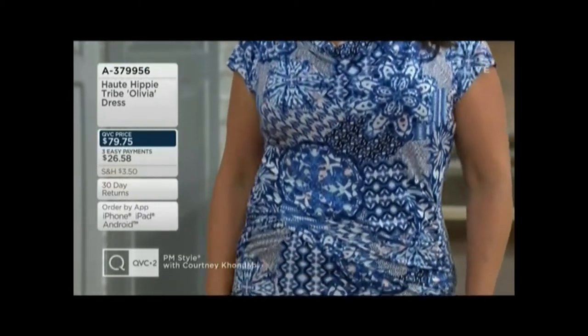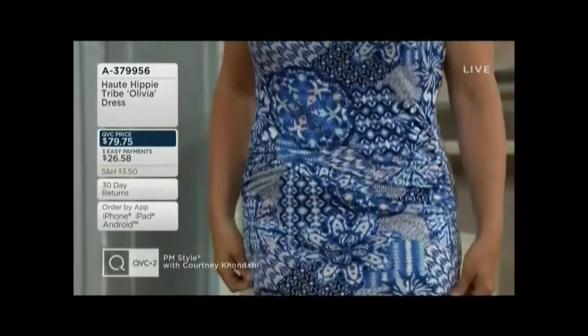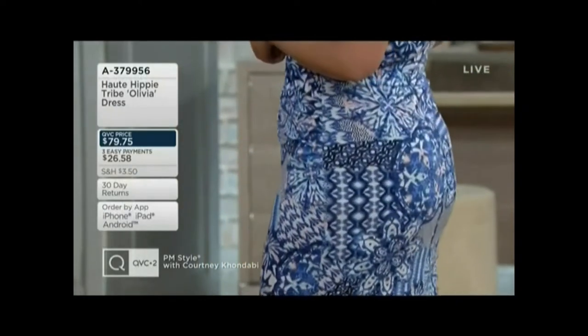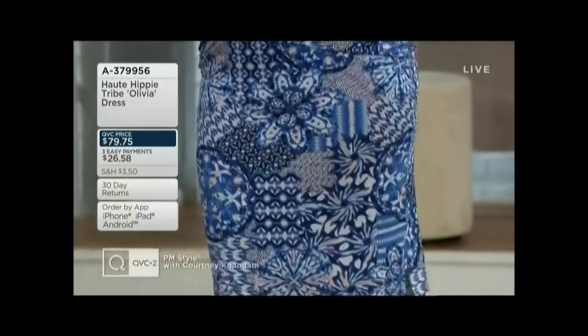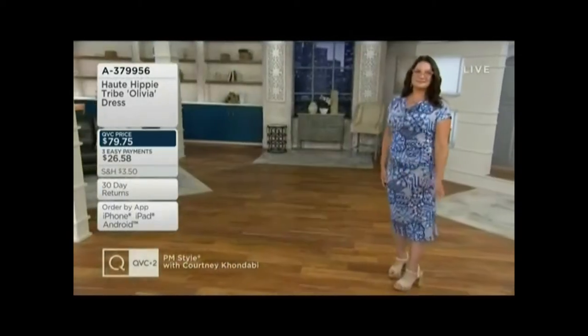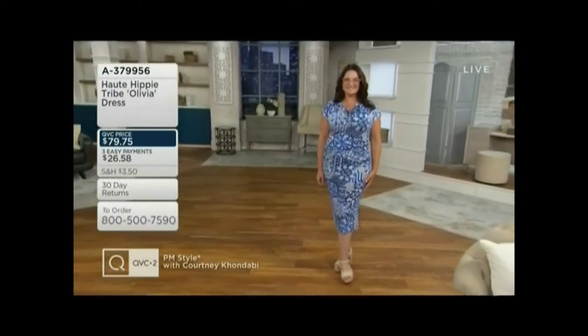She looks great. She has on her Preve Reveaux readers, and she's got on some heels. But if she wanted to rock it with a little flip-flop, I love the options that this dress from Haute Hippie gives you. Haute Hippie is a brand we're so proud to have at the Q.